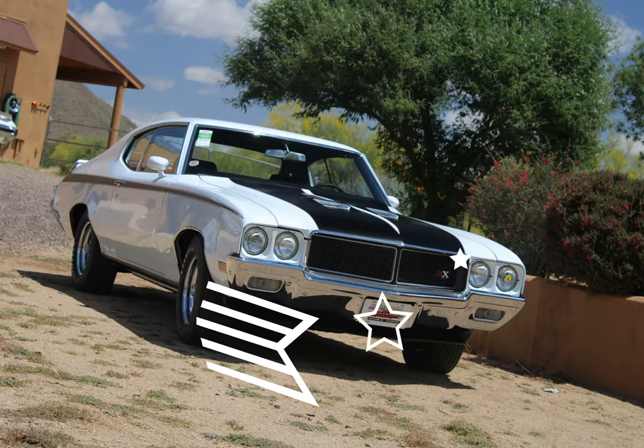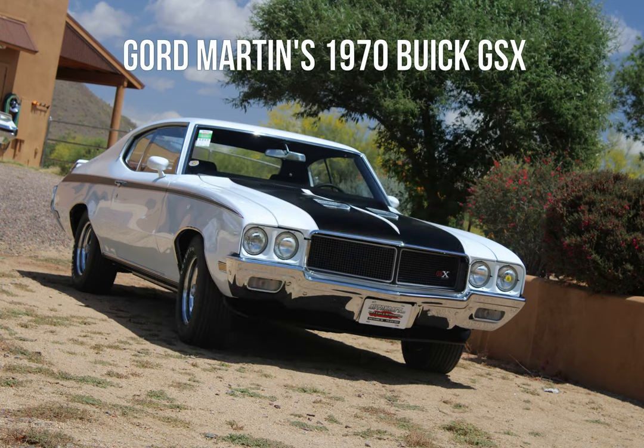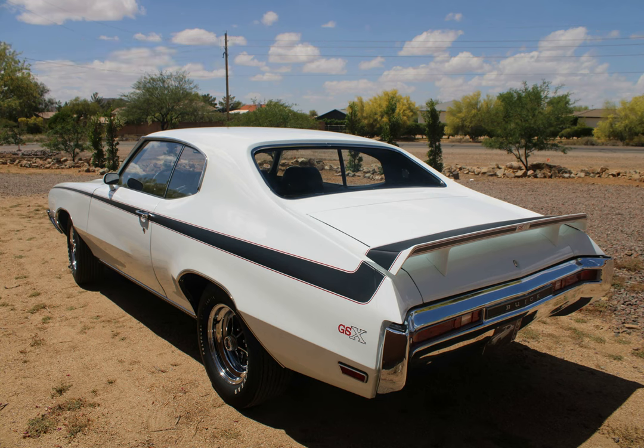As promised last week, we're bringing you a really exciting car this week. It's a show-winning and extremely rare 1970 Buick GSX. Since I first saw a Saturn yellow one as a kid in the late 70s, I always thought these cars were impressive. Follow along as owner Gord Martin gives you all the details of his Mecum-winning and Good Guys Muscle Car of the Year finalist Buick. You're sure to be impressed as well. Now let's go for a ride.